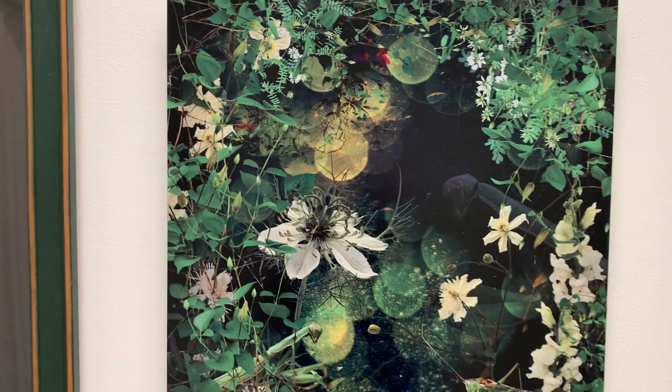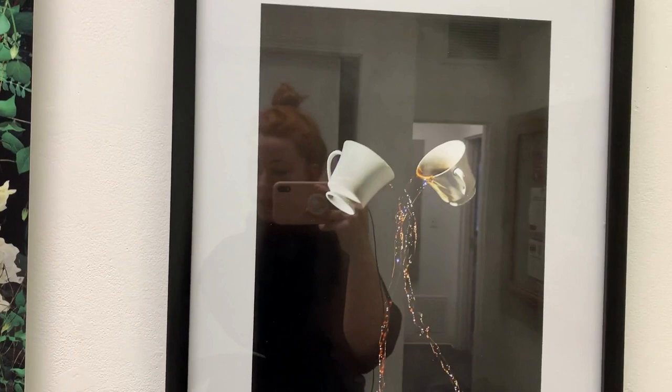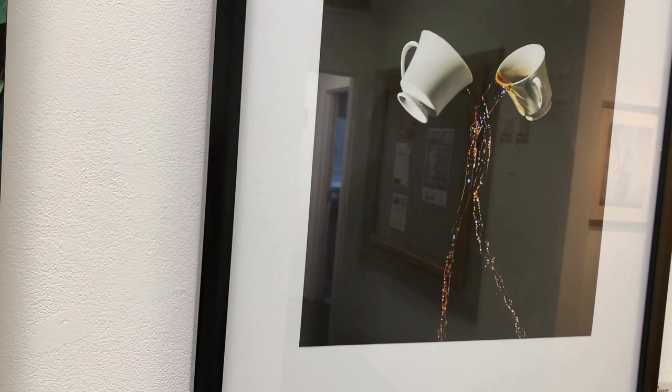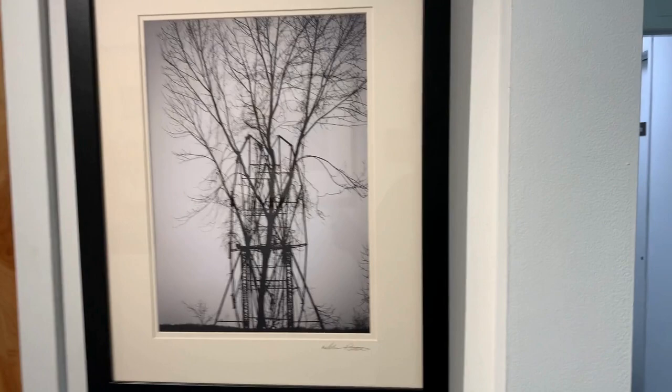Wren Clark's Nameless Things is a composite photograph on metal. The vibrant greens pop from a dark background in the same way as Emma Gonzalez's photograph, Cheers, created at the beginning of the pandemic. It uses two white teacups on a black background, freezing the moment of spilling liquids.